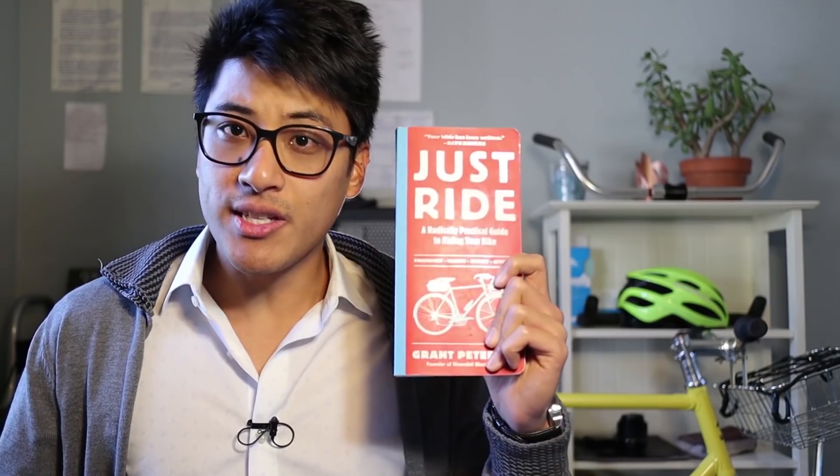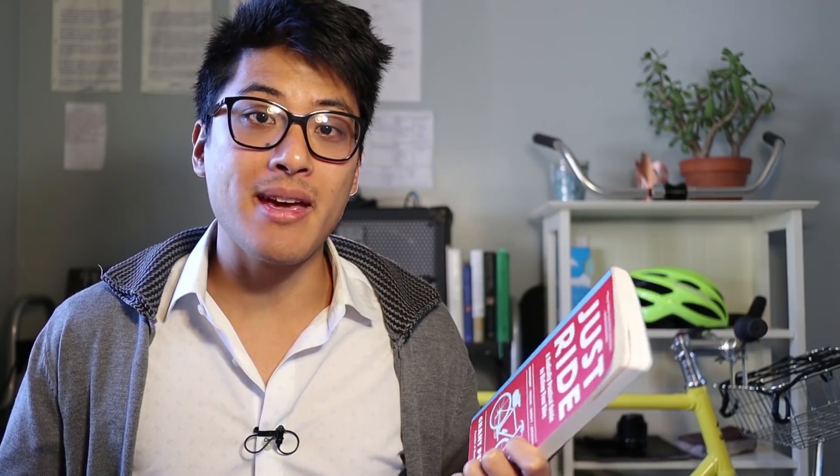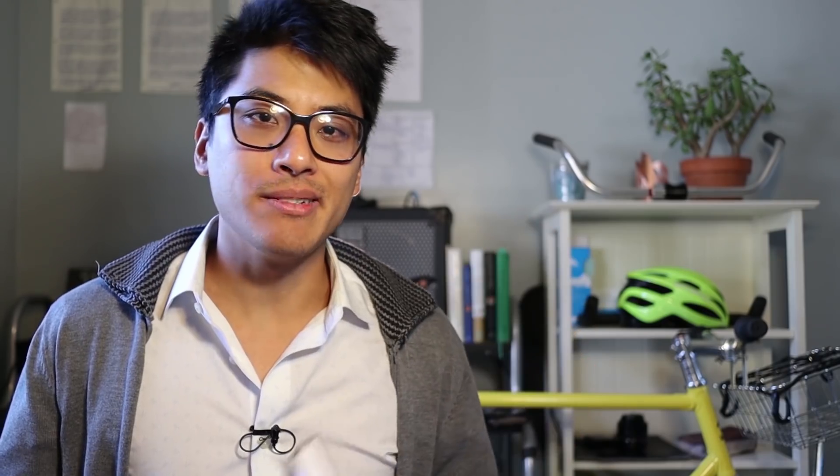If the cyclist in your life prefers to stay indoors during the winter months, consider getting them a couple of cycling books to cozy up with. 'Just Ride' by Grant Petersen is a radically practical guide to riding your bike, and it definitely lives up to that title — I really wish I'd had it when I started cycling. 'Bike Snob' is a tongue-in-cheek commentary on cycling culture that's painfully self-aware and genuinely a funny and entertaining read. You can pick up both of these books on Amazon for around $5 to $6.